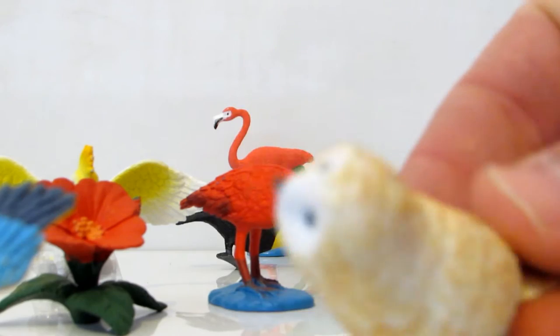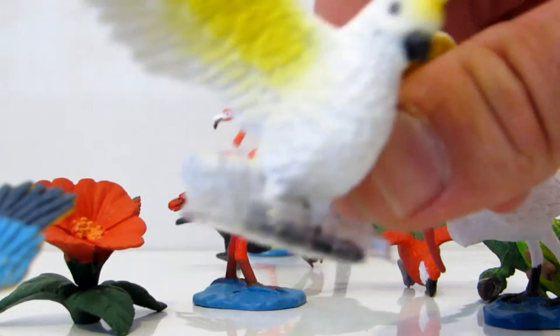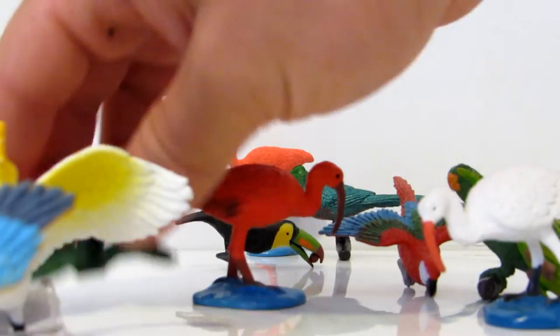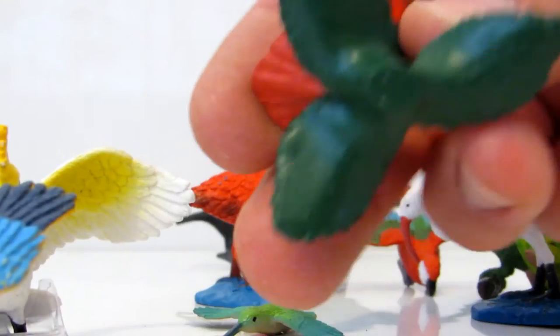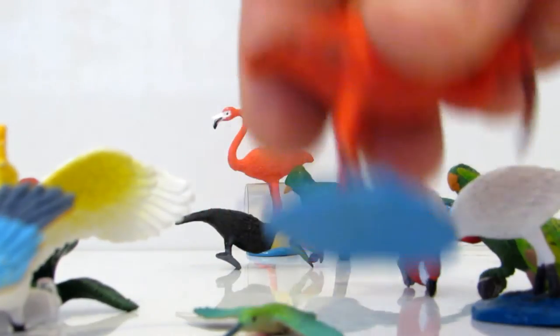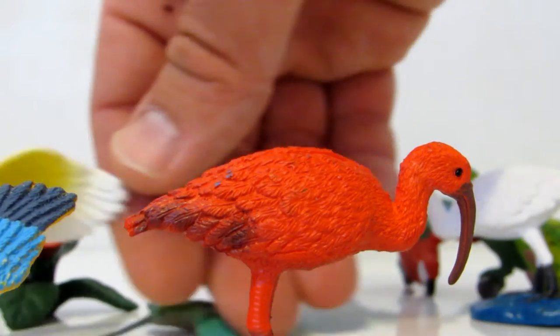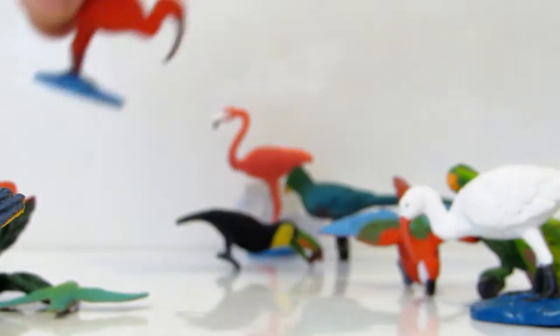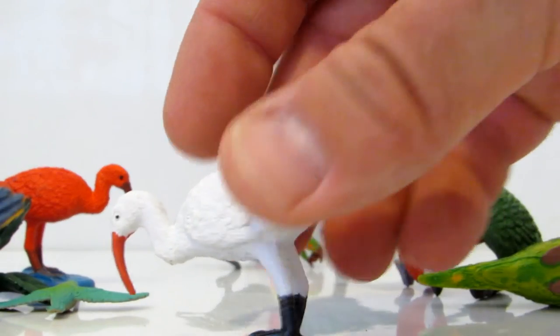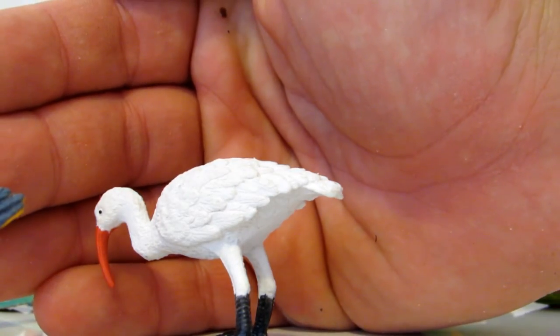See the snowy owl, and there's a parrot — a macaw parrot. This one should be like a flower, an exotic flower. And that's an Ibis. See the Ibis, beautiful Ibis. And there is another Ibis, but it's white.